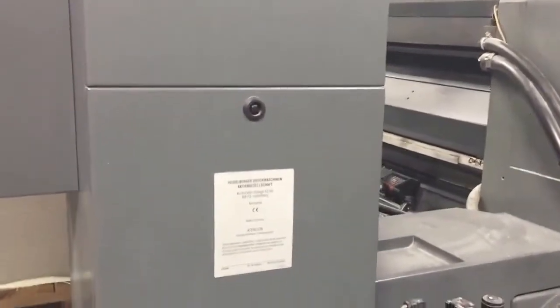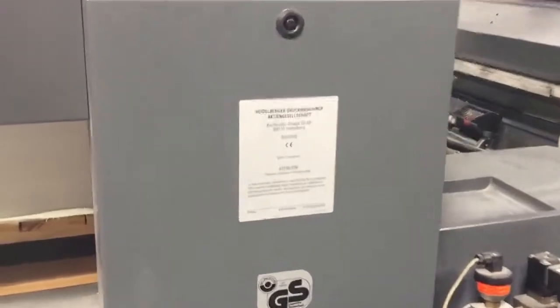Heidelberg Speedmaster 102, four-color, with perfecting — 2003 machine.